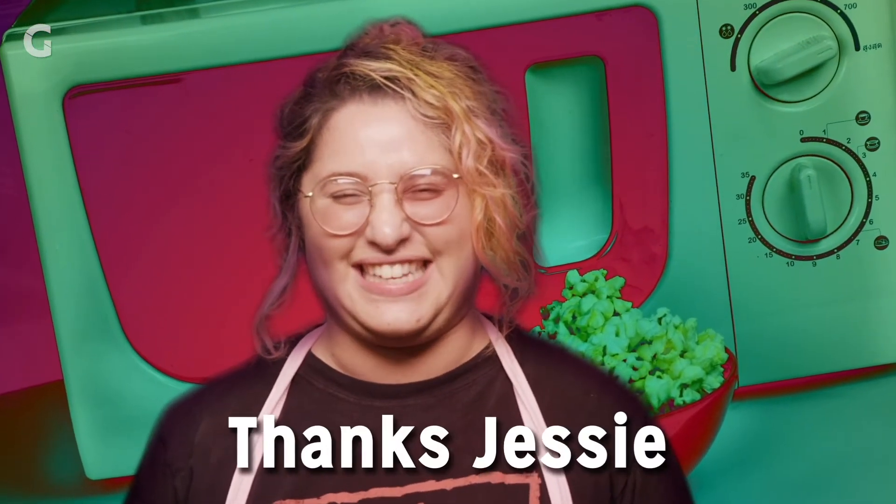Let's start with Rachel from Skybound who has a question. I have a question. Microwaves, what are they? How do they work and are they going to kill me? Thanks, Jessi.